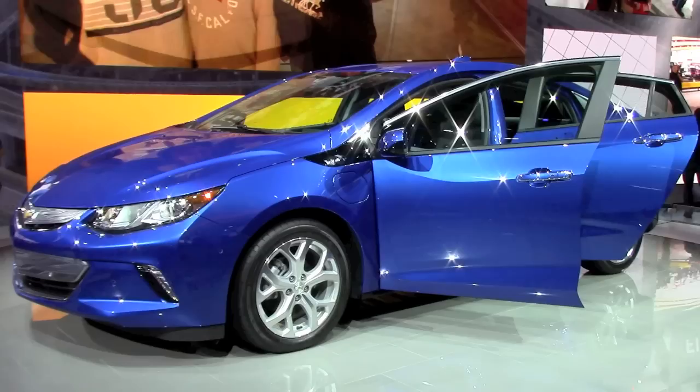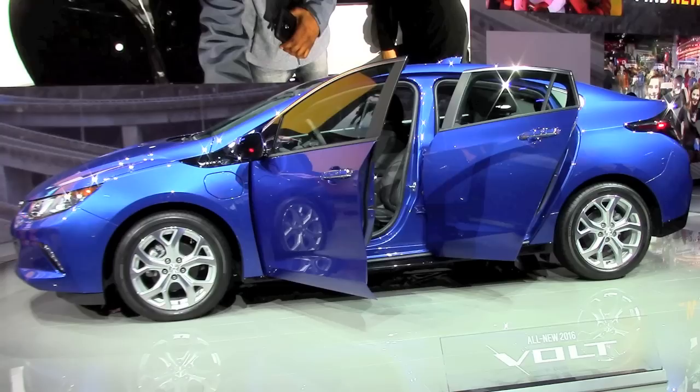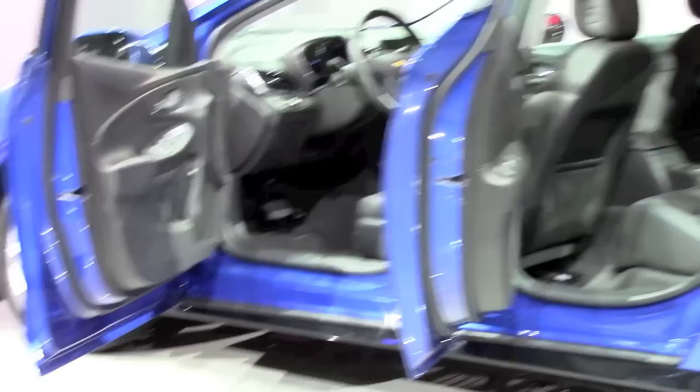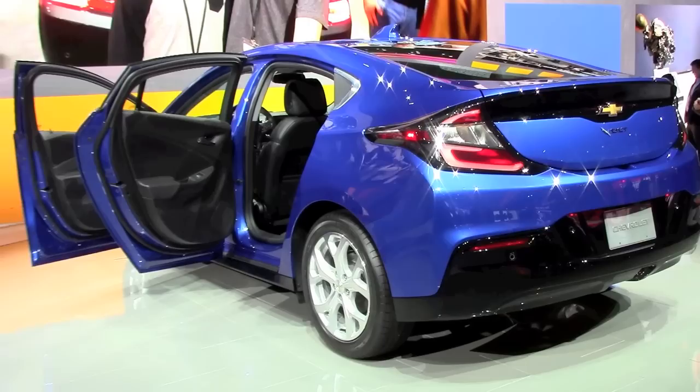Hello everybody, and this is the all-new 2016 Chevrolet Volt that was introduced during the 2015 Detroit Auto Show. It has a new look outside, even more changes on the inside, new electric motors, new gasoline engine, and a new interior design. In my opinion it looks less futuristic now — it looks more like a Honda Civic, less distinctive than the previous Volt used to be.